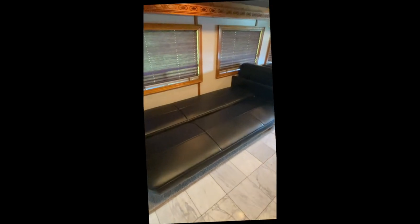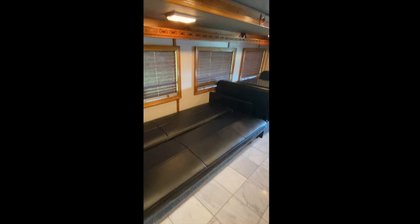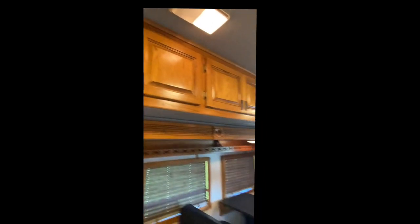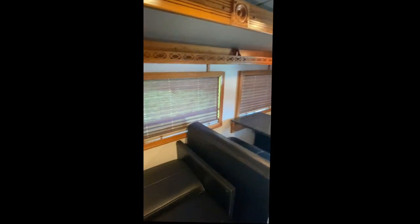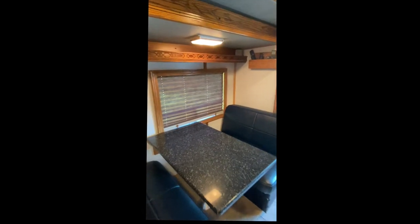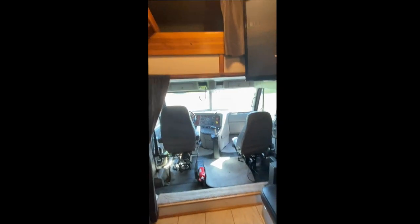Up here, I've converted one of those to a bed — it's actually a jackknife-style sofa that converts to a bed. I've got a new updated Samsung TV in the corner, overhead storage, and day-and-night shades. They're pulled down to the night version now; if you raise them up, they lighten up and let more light in. Got the bunk over the cab — you can see the ladder mounts midway down to the floor, giving easy access to the bunk.